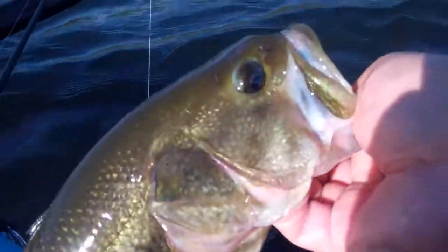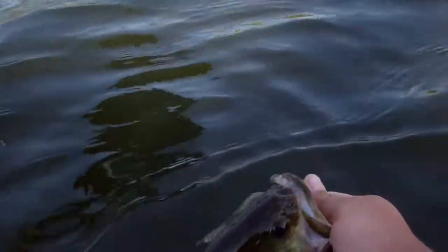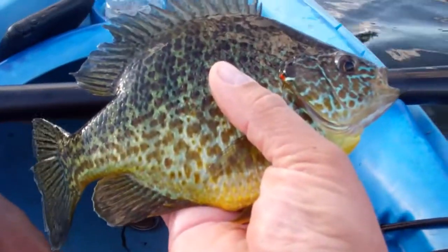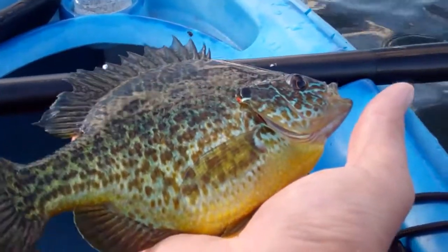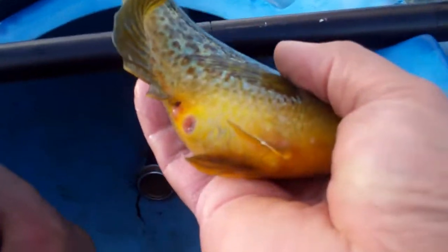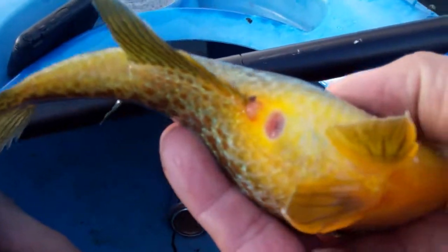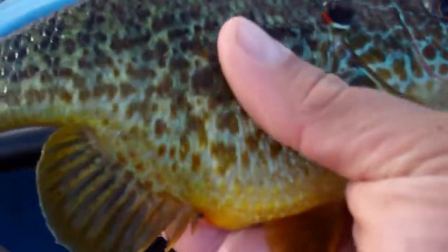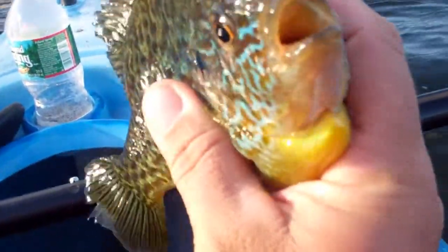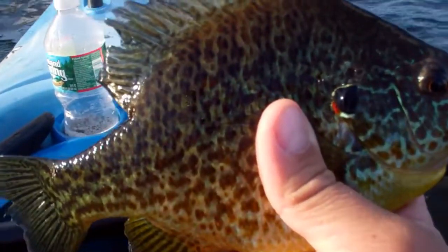About a pound and a half. Caught it on a red-eyed shad. There's a slab for you. Female — full of eggs. Look at the stomach on that. That's a nice pumpkin seed. Beautiful fish.